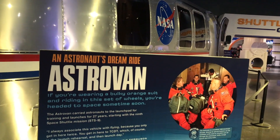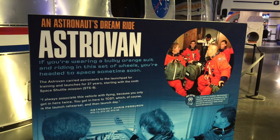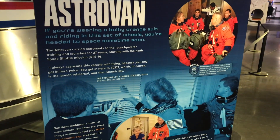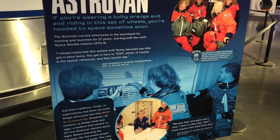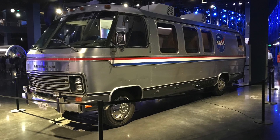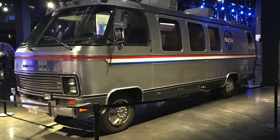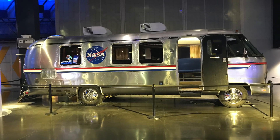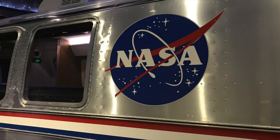The legacy of the Astro Van is scheduled to continue, as Astro Van 2 has already been built and will take future astronauts on their air-conditioned path into the history books. Although in our opinion, Astro Van 2 looks a little bit more like a rental car shuttle and does not hold a candle to the forever classic style of the original Astro Van.